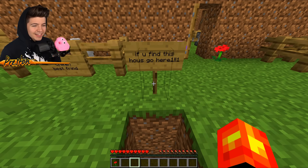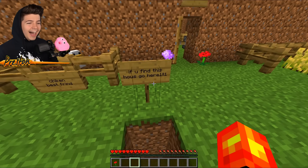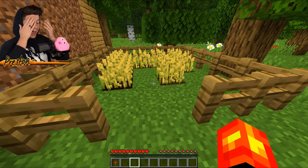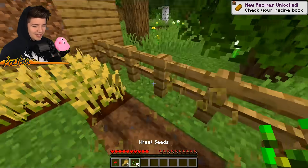If you find this house, go here — he wants me to jump inside the hole and die. How dare he? 'Pro1234 secret house.' No, you are not a pro, you are a noob. This wheat farm is actually pitiful. What are we supposed to do with this?